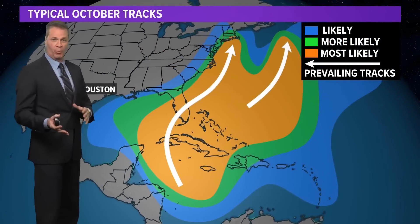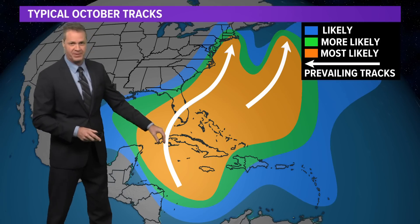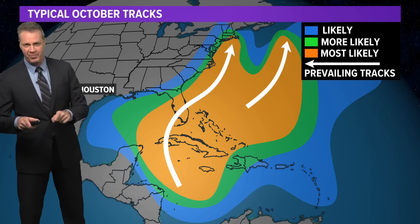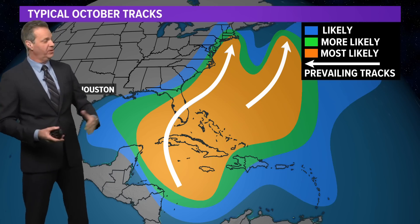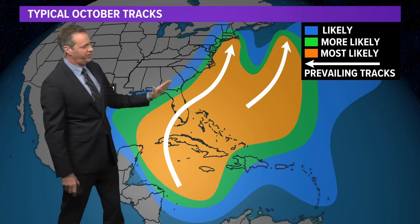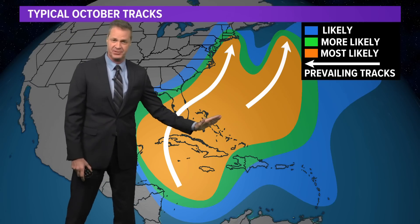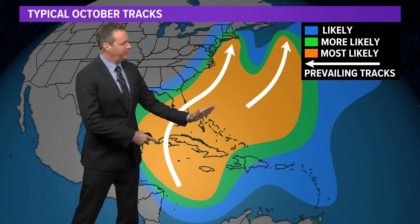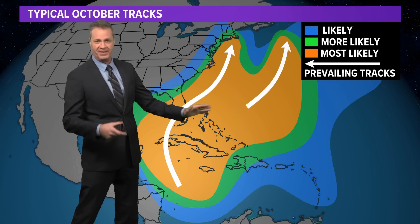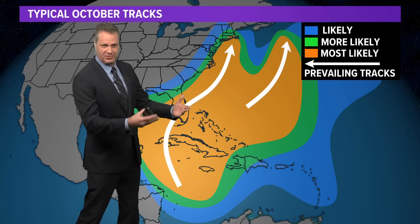Looking at climatology in October — where do storms typically form and where do they typically go? Well, they typically form in the northwest Caribbean, far eastern Gulf of Mexico, over the Bahamas, and then off the east coast of the United States. They form there because this time of year we're quite often getting frontal boundaries pushing off the east and southeast coast. A surface front is a broad surface trough of low pressure. Seasons are changing, winter's trying to come, but sea surface temperatures are still warm enough to support tropical development. You get a front out here and that elongated trough can become — little vortices can form on that surface trough and develop into tropical depressions and tropical storms.